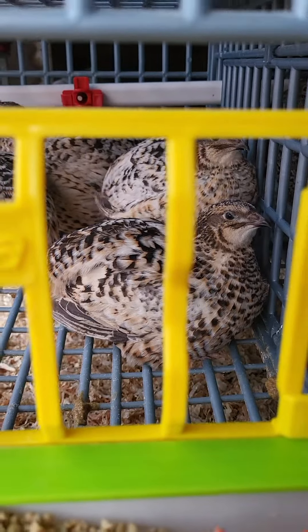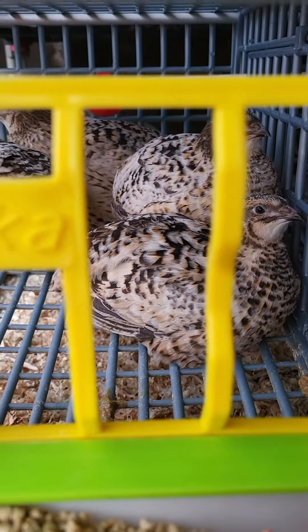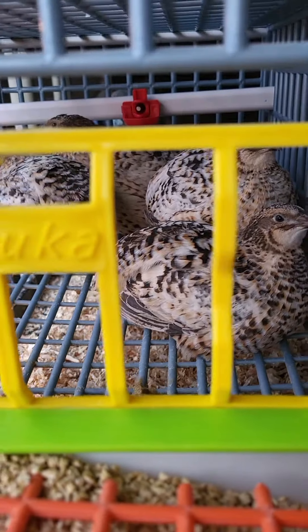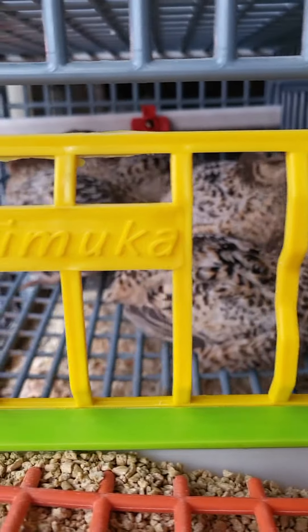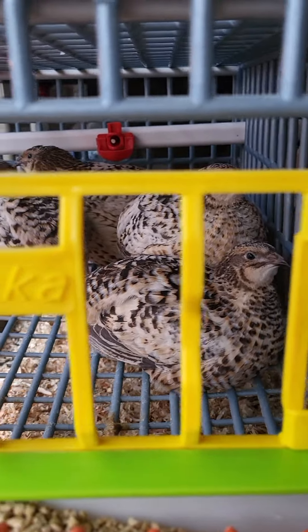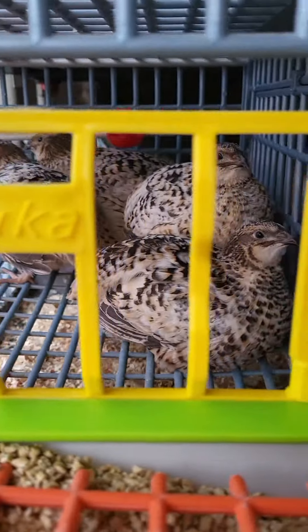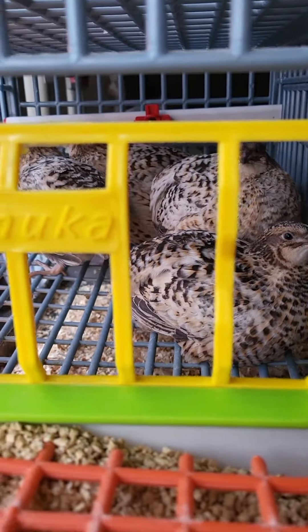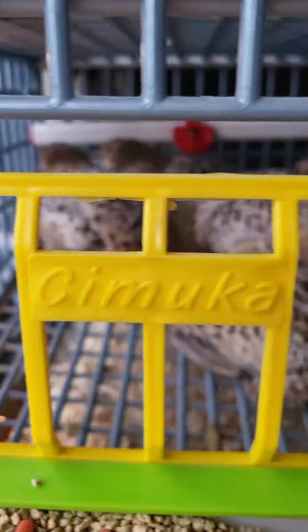Some of these hens were at 14 ounces at seven weeks old, so they're pretty big. These ones are all young and they should start laying in the next week, so I'll be hatching out a whole bunch of them. I have another set in the back as well — I have three breeding sets for these guys.